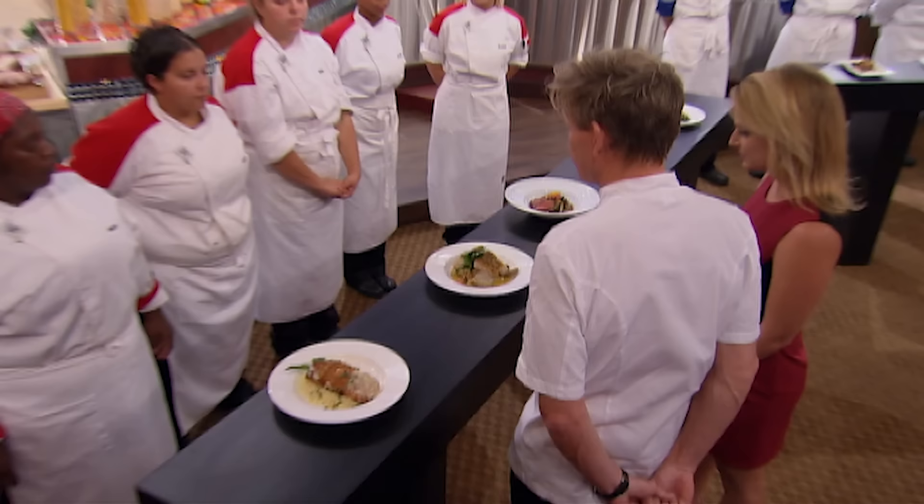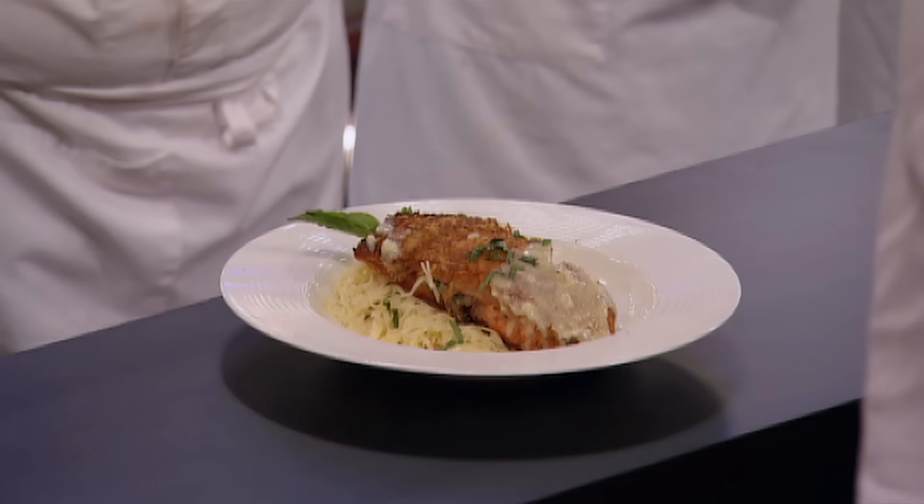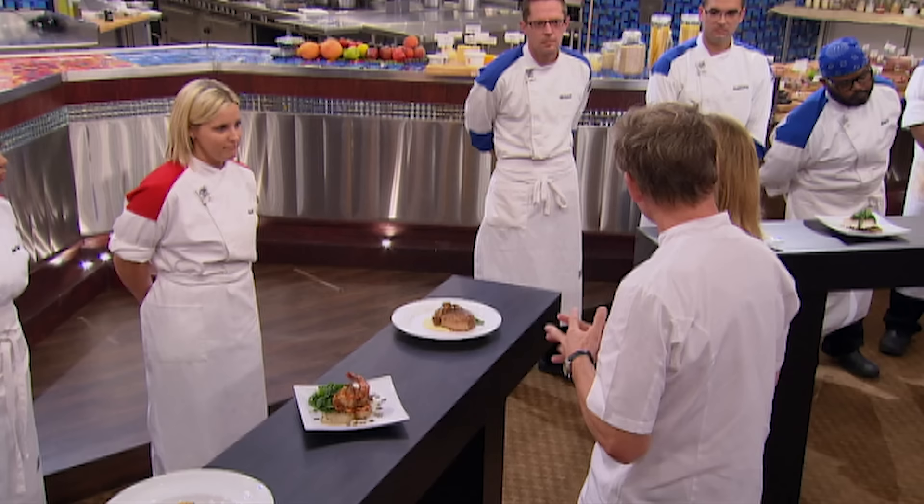At this point in the competition, Chef Ramsay wants to hammer home to the chefs the importance of presentation. That is why he will only be tasting the three best-looking dishes from each team.